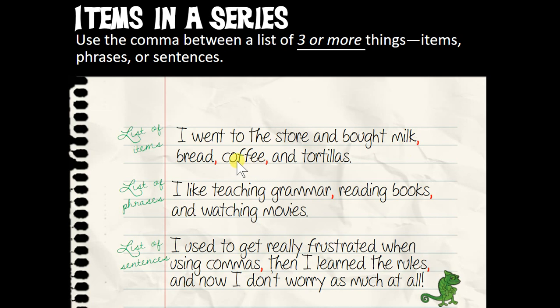So we have milk, comma, bread, comma, coffee, comma, and tortillas. With phrases: I like teaching grammar, reading books, and watching movies. So we've got teaching grammar, comma, reading books, comma, and watching movies.